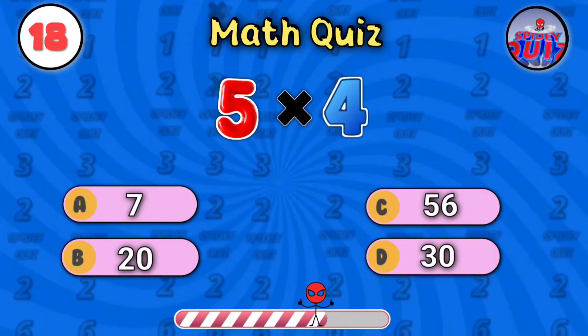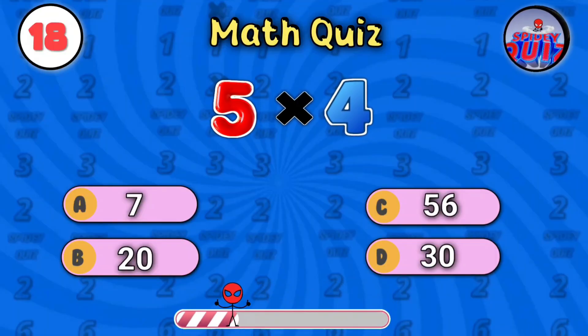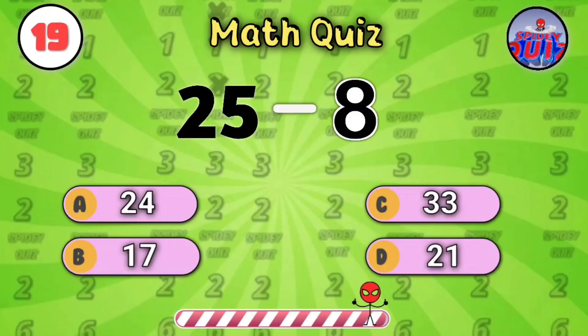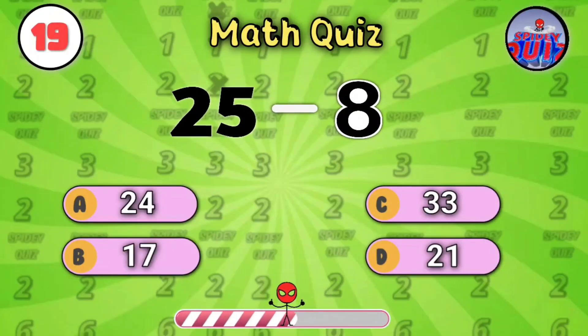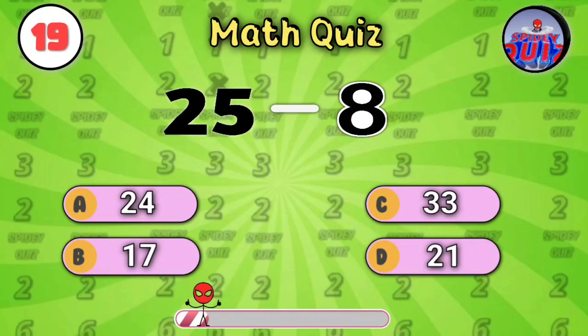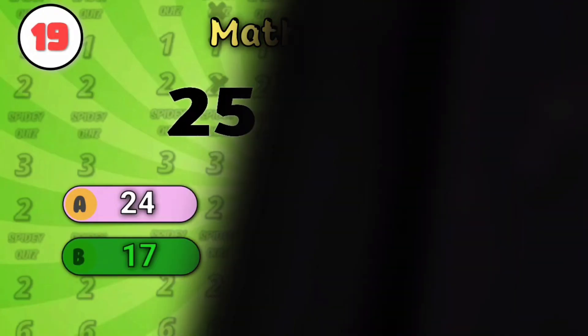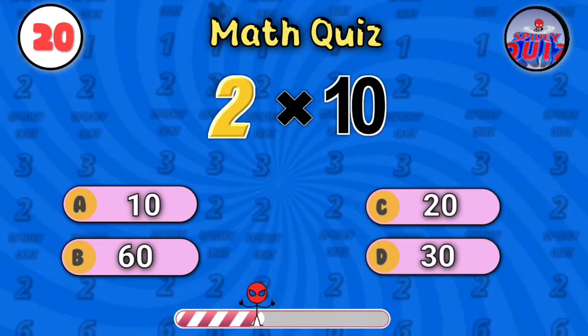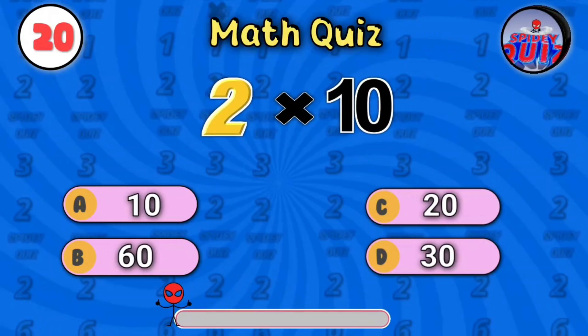What is five times four? Quick math. The answer is twenty. Next one: twenty-five minus eight. You can do this. The answer is seventeen. Two times ten — easy one. Lock in your answer. The answer is twenty.